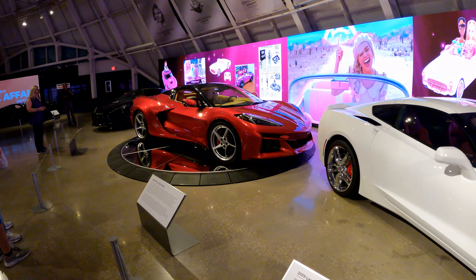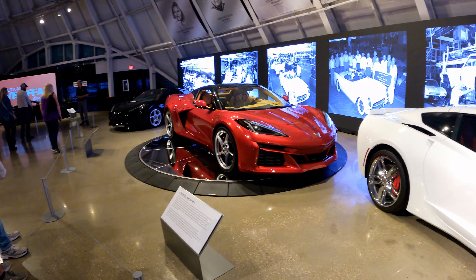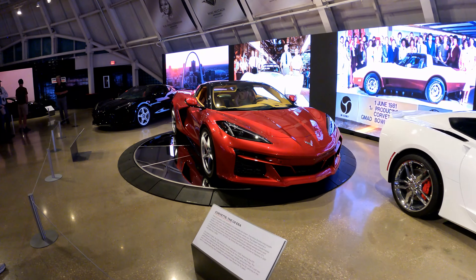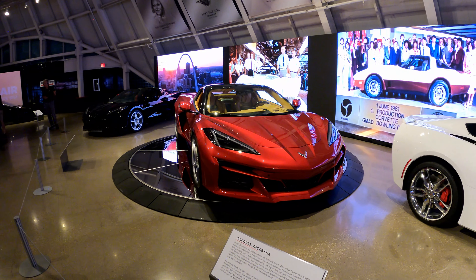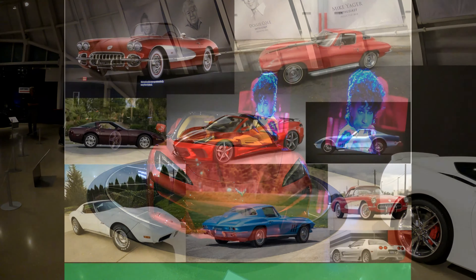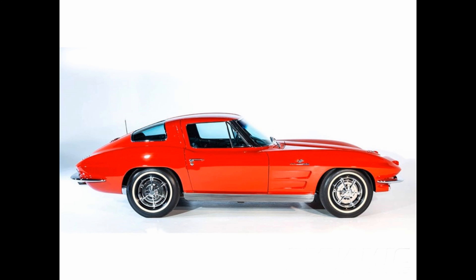I hope you enjoyed our walkthrough of the National Corvette Museum, particularly seeing all the different models of the Corvette over the last 70 years. The question is, which is your favorite model of the Corvette — C1, C2, C3, C4, C5, C6, C7, or C8? Let us know, drop us a line. Here is my favorite: the C2 Coupe. In my estimation, this is the classiest car ever made.